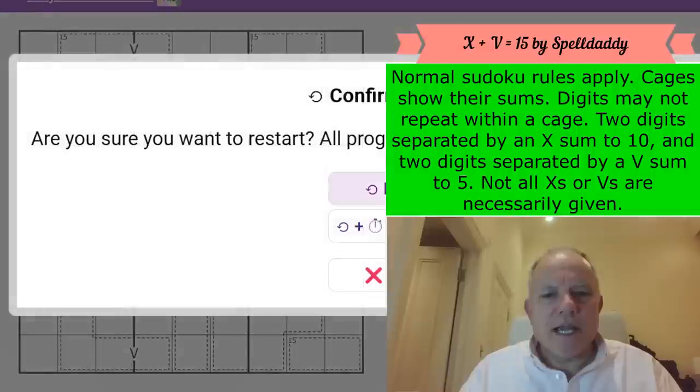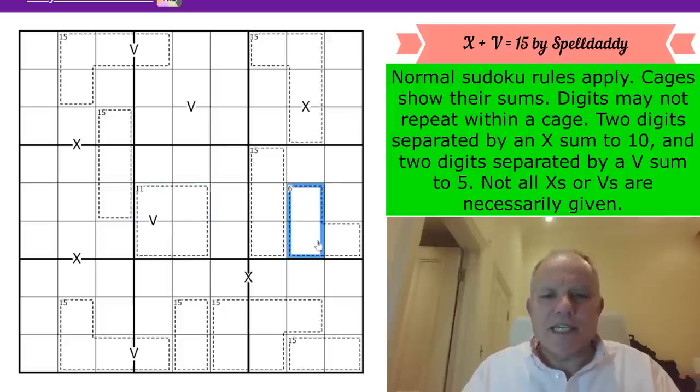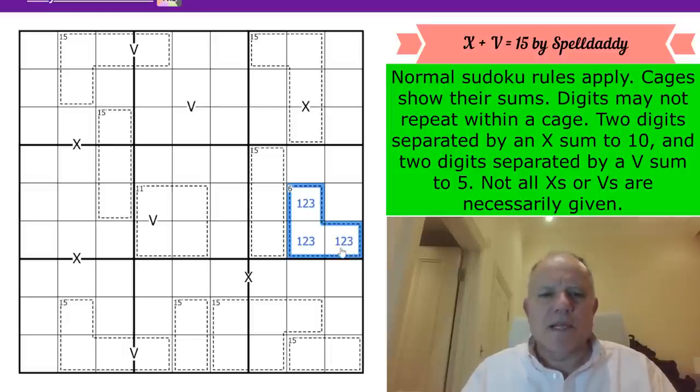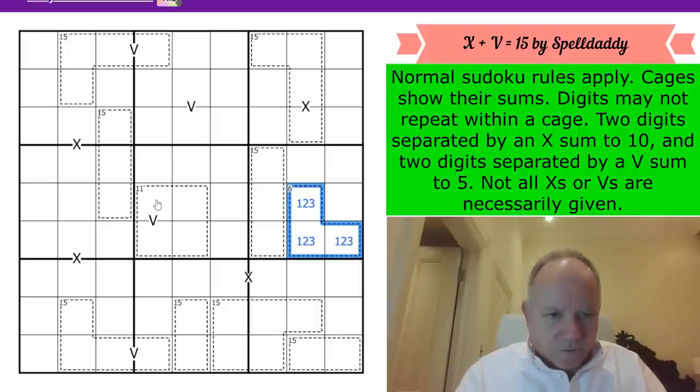Let's get cracking. The most useful cage is this 11 cage in four cells. A 6 cage is easily 1+2+3, but an 11 cage - if you use those three digits, the only way to reach 11 is by adding a five. So 1,2,3,5 is the only combination that gives 11.